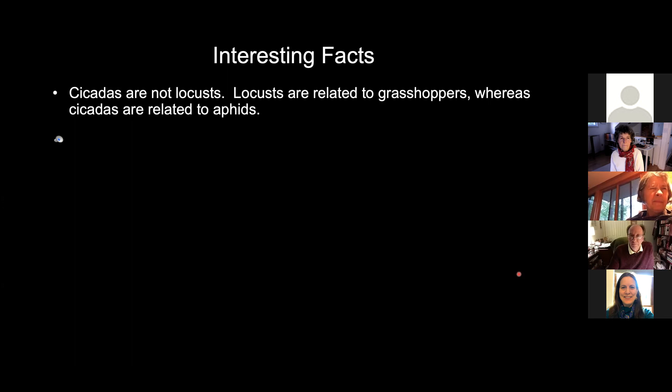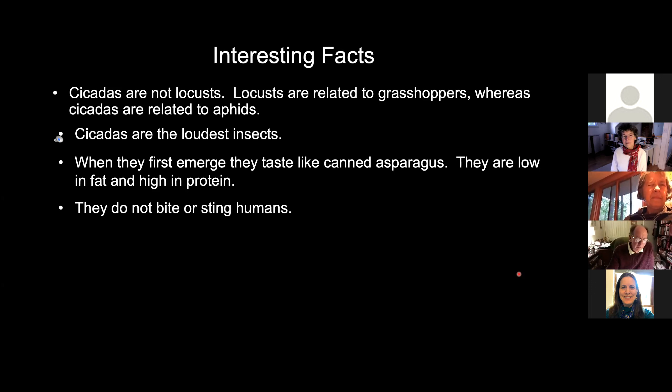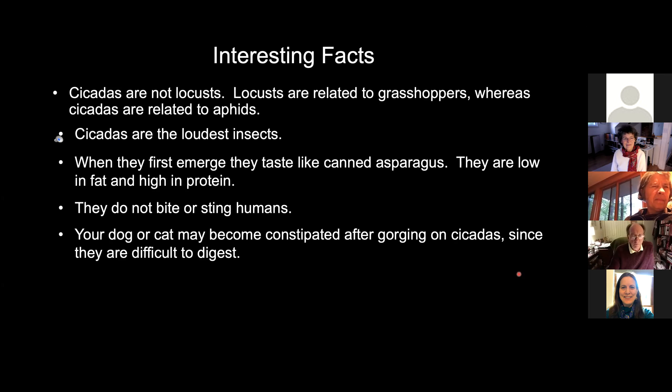They're not locusts — locusts are related to grasshoppers, whereas cicadas are related to aphids. They're the loudest insects. When they first emerge, they taste like canned asparagus, I'm told. They are low in fat and high in protein. They do not bite or sting humans. In fact, they're very slow flyers, and if you have any little kids around, you might give them a butterfly net and let them go chase them. Your dog or cat could become constipated after gorging on cicadas since they are difficult to digest.